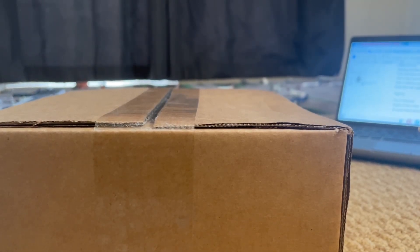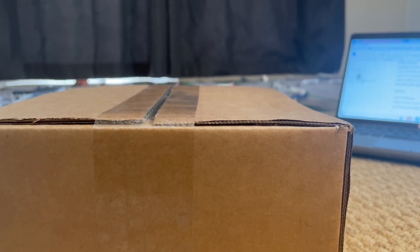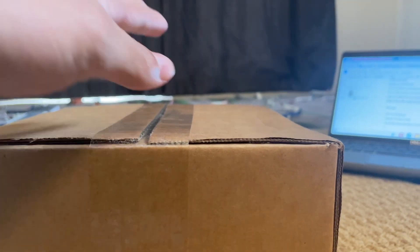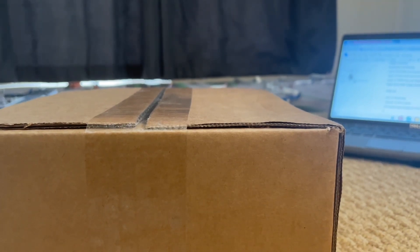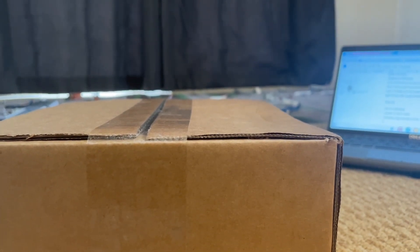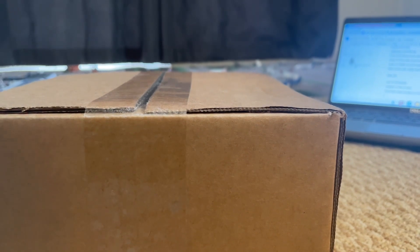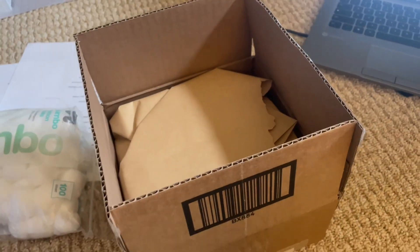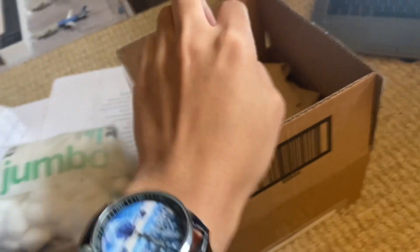Hello guys, Seth with Flyer345 here today. I'm going to be doing an unboxing video and I'm not 100% sure what's in this box, but I'm soon going to find out. So yeah, let's get this open with these scissors. Now we are going to see what is in this box because I have no idea what's in here, to be honest.